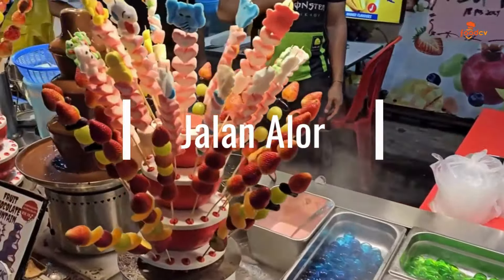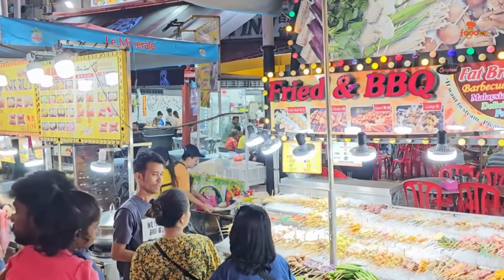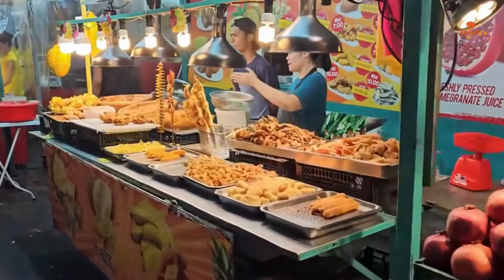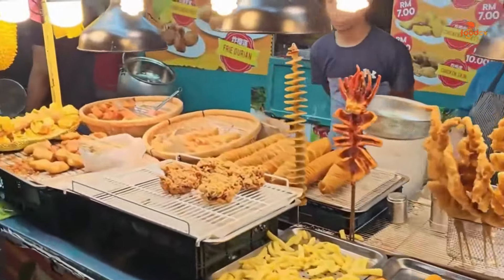Jalan Alor. Dive into a lively culinary adventure in Bukit Bintang, Kuala Lumpur. As night falls, this bustling street food haven comes alive with the enticing sounds and rich aromas of Malaysian and international cuisines, offering a sensory feast for food lovers.